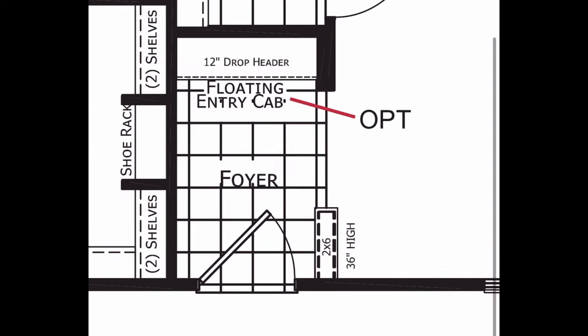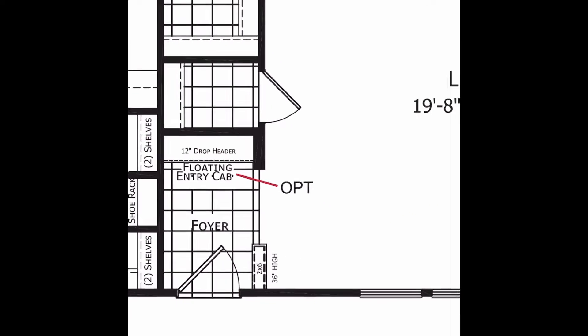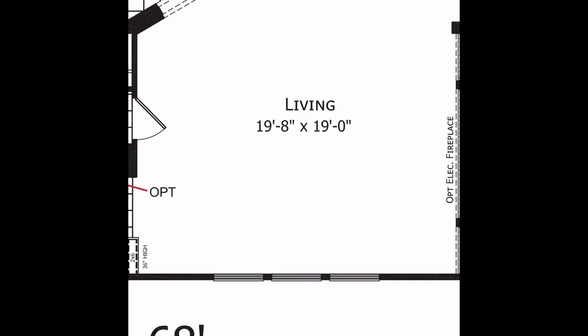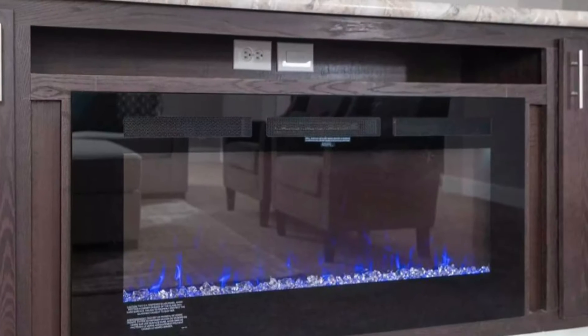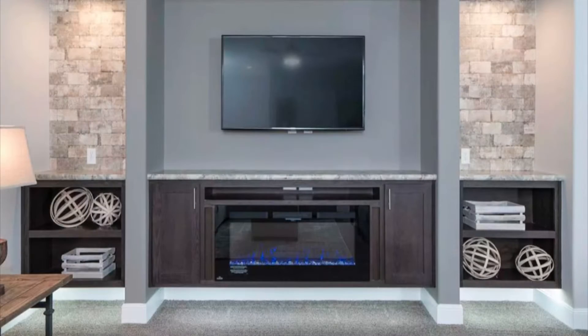Coming through the front door, you've got a formal foyer, a floating entry cabinet area, and a coat closet area off the living room — great to have for company's coats and things like that. You've got a nice size living room, about 19 by 20, which is huge. You do have an option for an entertainment center with the electric floating fireplace. I want to show you a picture of this because it's one of my favorite entertainment center packages that we carry.